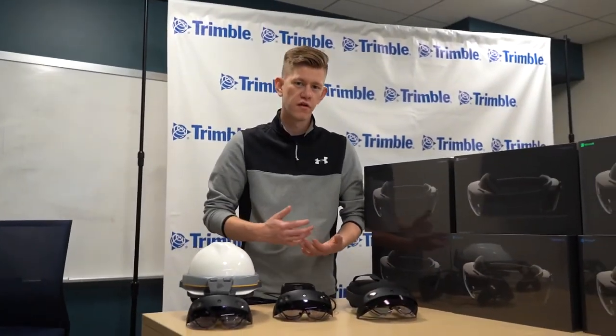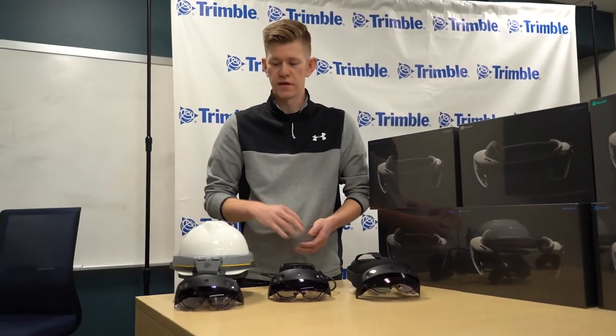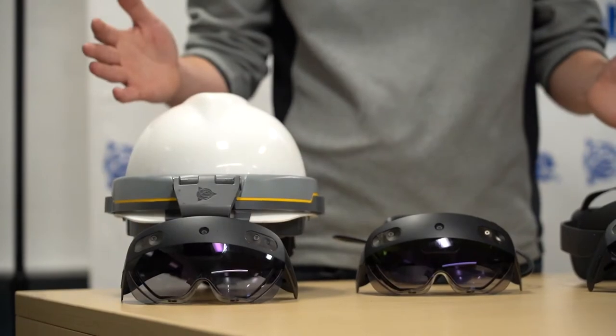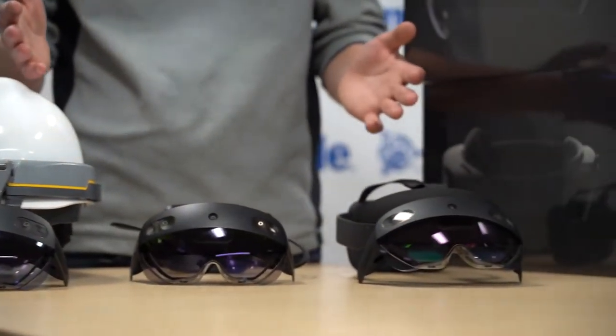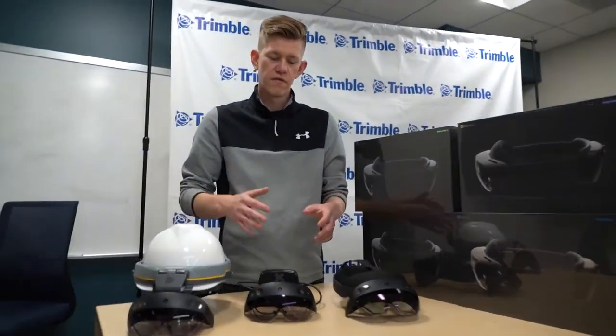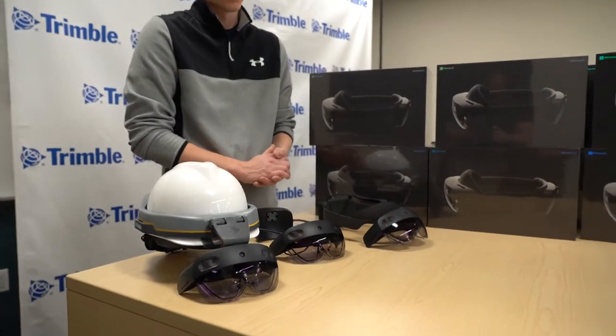Hey everyone, Jordan Lauber here. I'm the portfolio manager here at Trimble, overseeing our mixed reality products including the Trimble XR10 with HoloLens 2. I want to take a few minutes — I've got kind of the whole family in front of me — and introduce you to how the Trimble XR10 came to be and some of the ways that we've taken it and purpose-built it for the construction site.